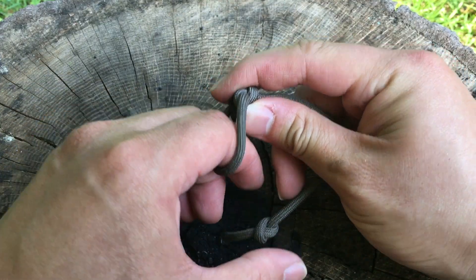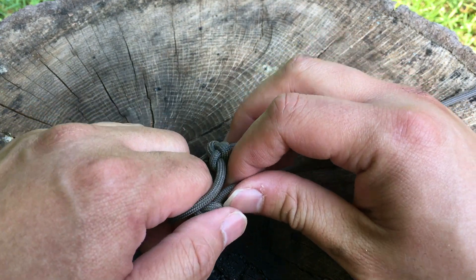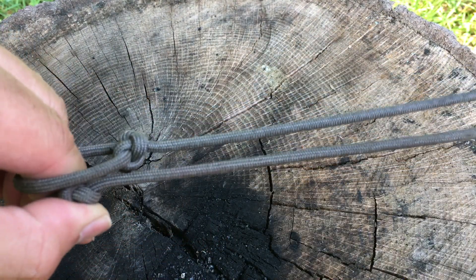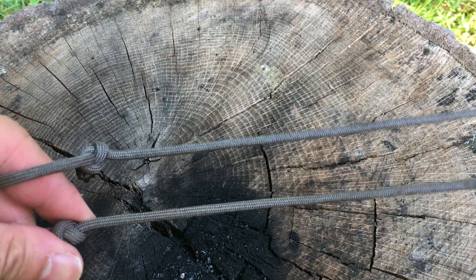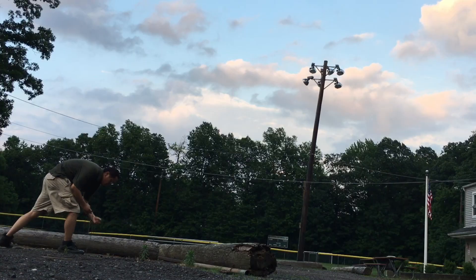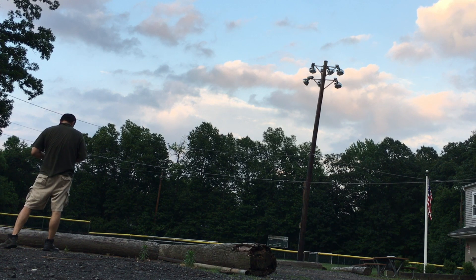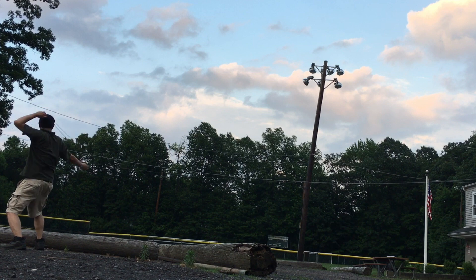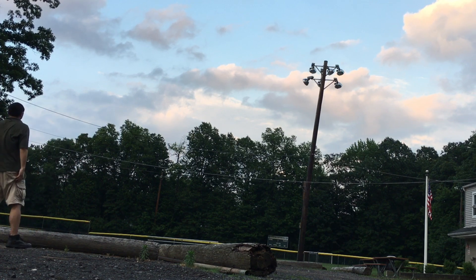After several test throws, I learned that the most precise way to release the sling was to put the loop onto my index finger and the knot between my index finger and my thumb. The sling is indeed a powerful and long-range weapon. With just 10 minutes of practice, I was casting egg-sized stones out to 100 yards.